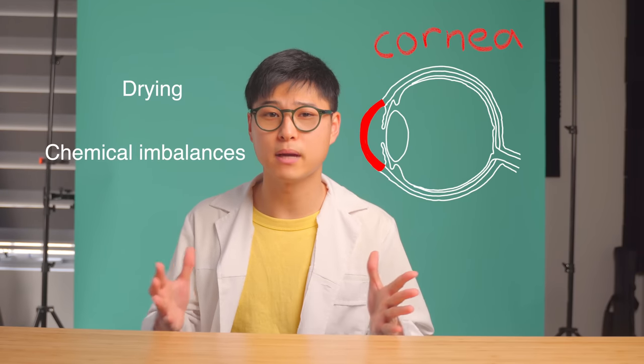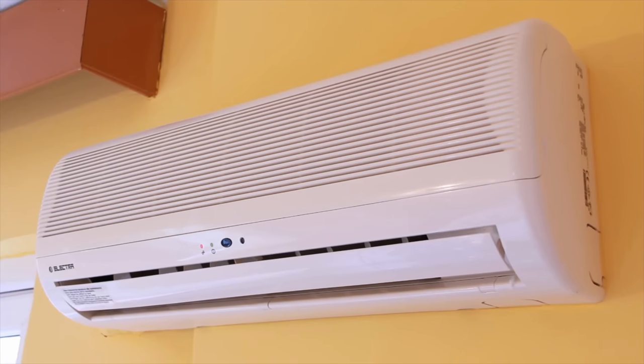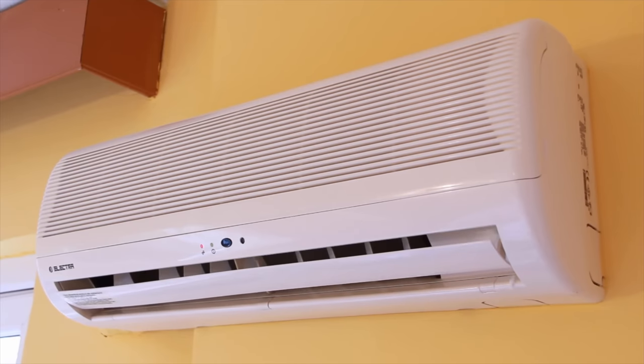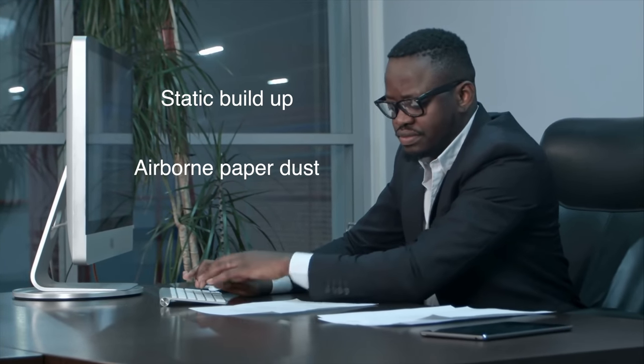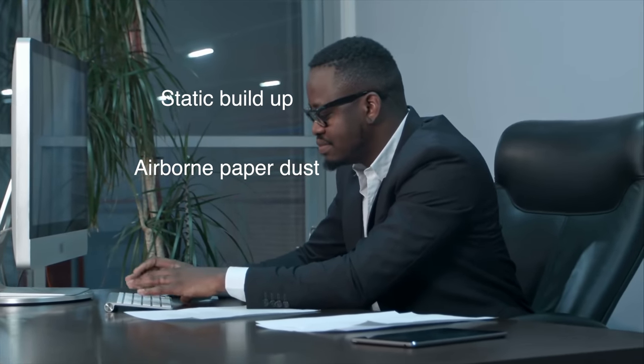The cornea is very sensitive — in fact, it is the most sensitive part of the body — so it's prone to the effects of drying and chemical imbalances from environmental factors. Take for example air conditioning: if you have dry, conditioned air being blasted into your eyes, they will dry quickly. On top of that, in a typical office environment, you may have static buildup or even airborne paper dust that may get into the eye and irritate the surface. To combat this, make sure you're not sitting directly in front of an aircon, and remove any airborne particles such as dust or pollen.